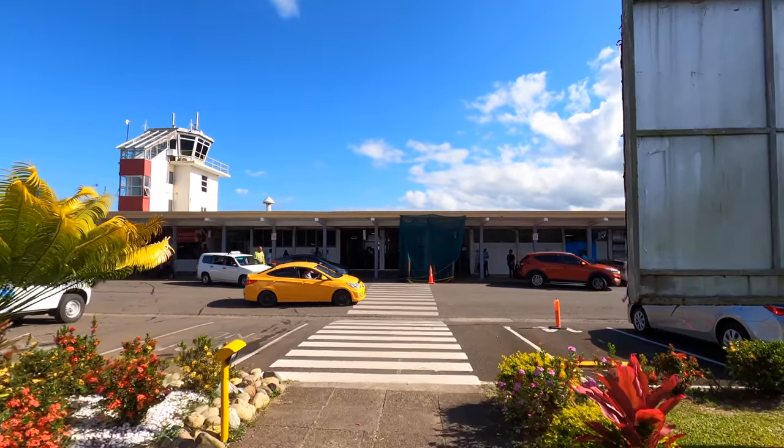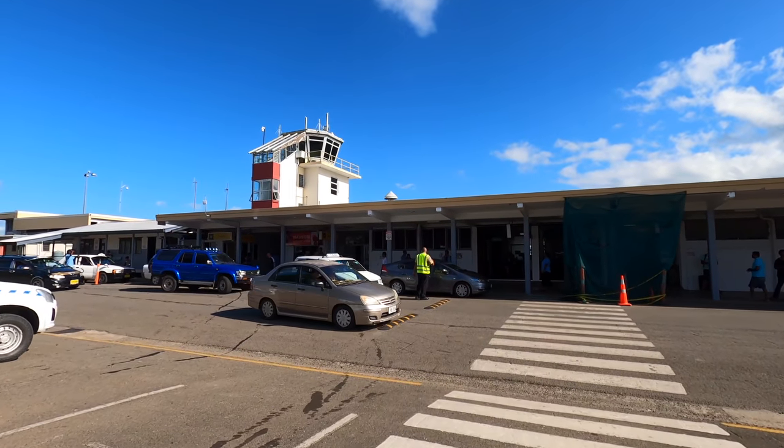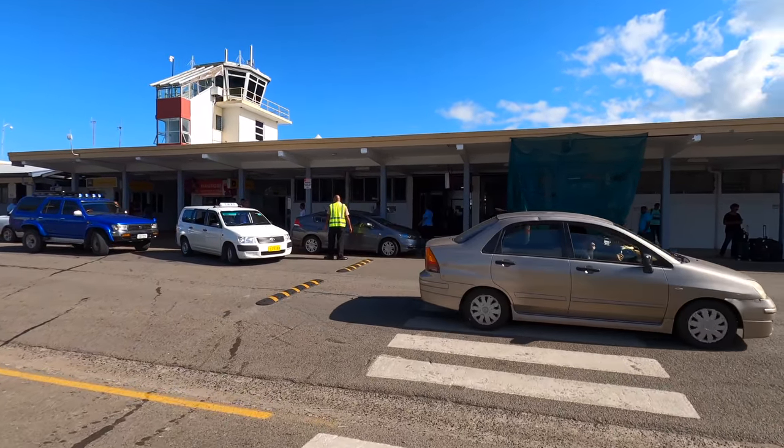Now while this is the capital city of Fiji, the main international airport is actually in Nandi, and I'll show you around that in another video. It's pretty new and perfectly modern.